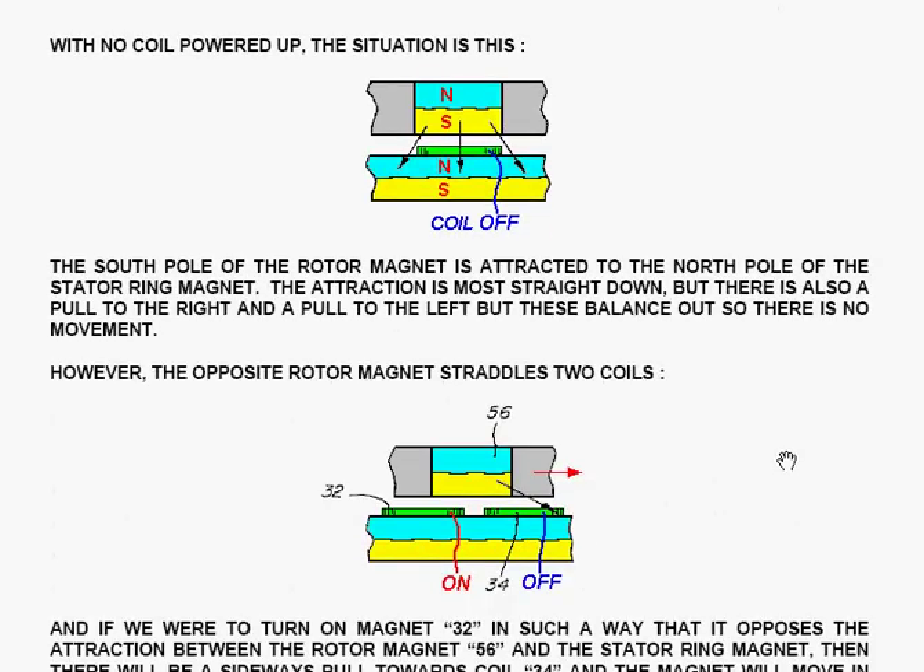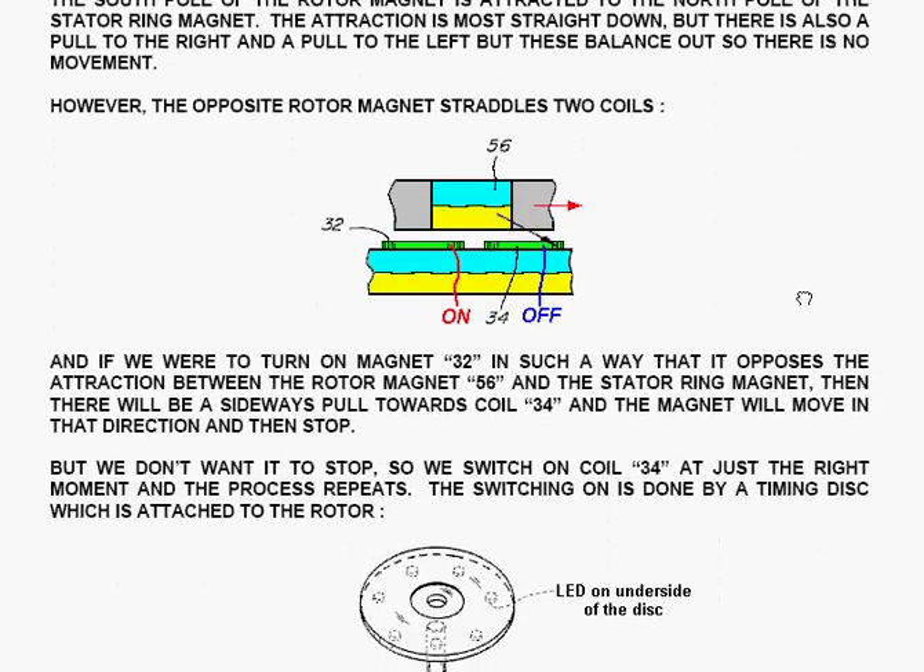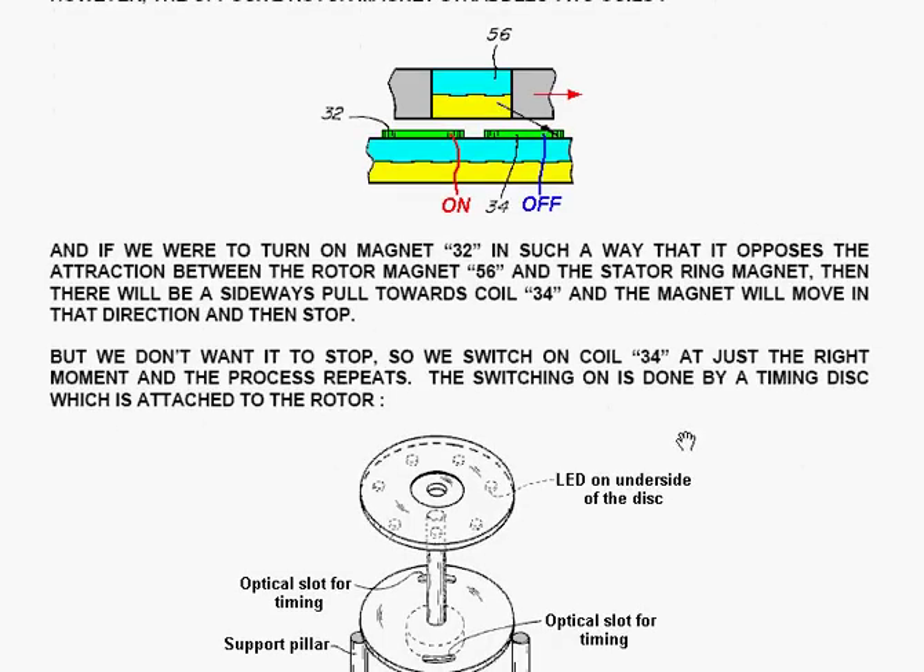Now, the opposite magnet on the rotor straddles two coils — it is halfway between coil 32 and coil 34. If you turn on coil 32 in such a way that it opposes the attraction between the rotor magnet and the stator ring magnet, then there will be a sideways pull towards coil 34. The magnet will move in that direction and then stop. But we don't want it to stop, so we switch on coil 34 at just the right moment and the process repeats. The rotor gets pulled continuously to the right.